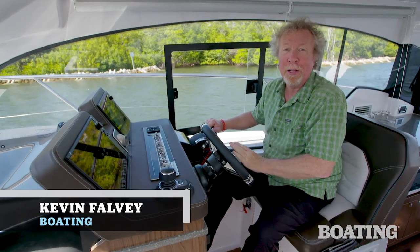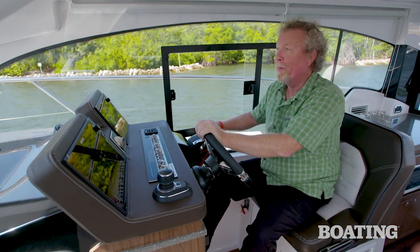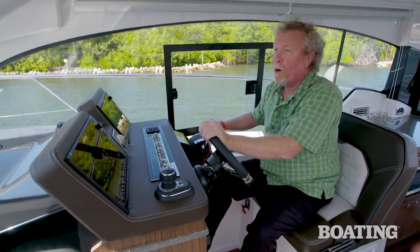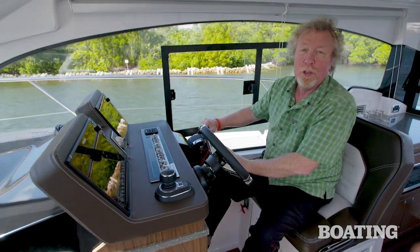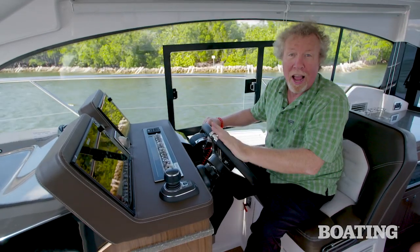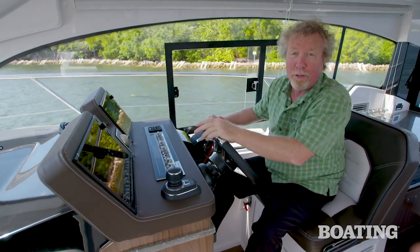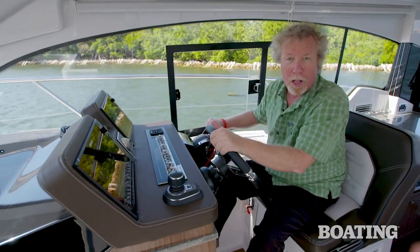Hi, I'm Kevin Falvey, Editor-in-Chief of Boating Magazine, here aboard Four Winds' new V355 Coupe. This boat offers a load of attributes that you're going to love learning about. These include no more canvas, outboard power, stern drive power, performance into the mid 40 mile per hour range, and more. Come aboard for our ride and we'll tell you all about it.